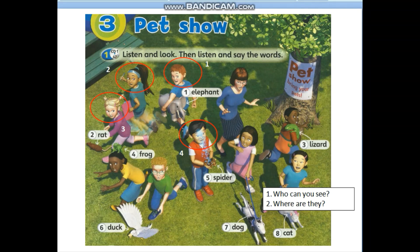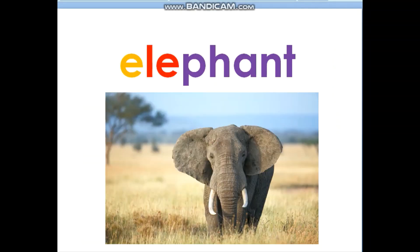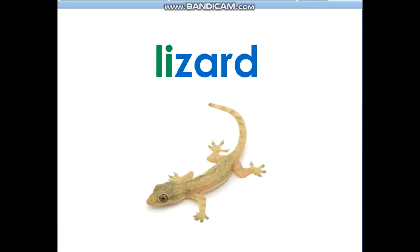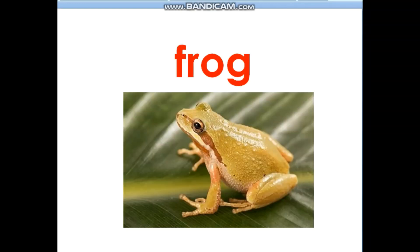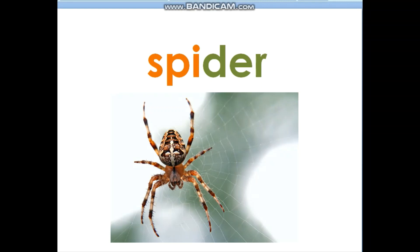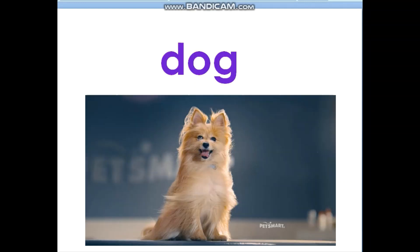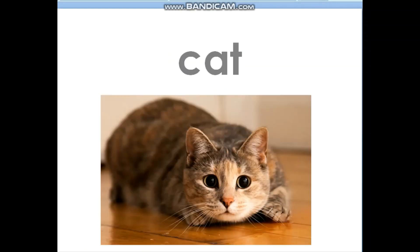Now say the words. One: elephant. Two: rat. Three: lizard. Four: frog. Five: spider. Six: duck. Seven: dog. Eight: cat.